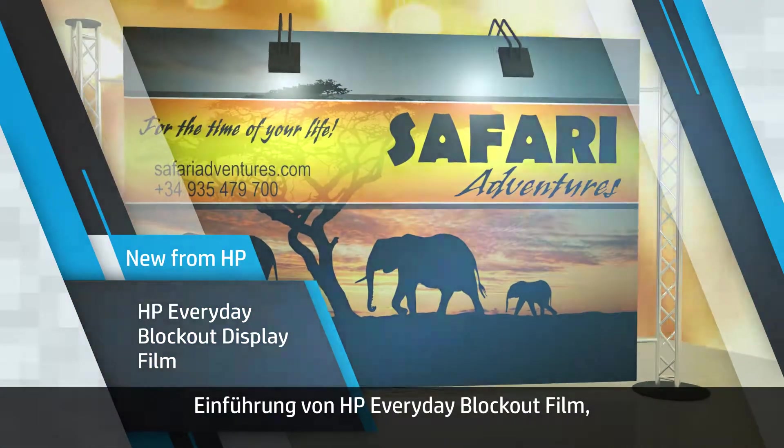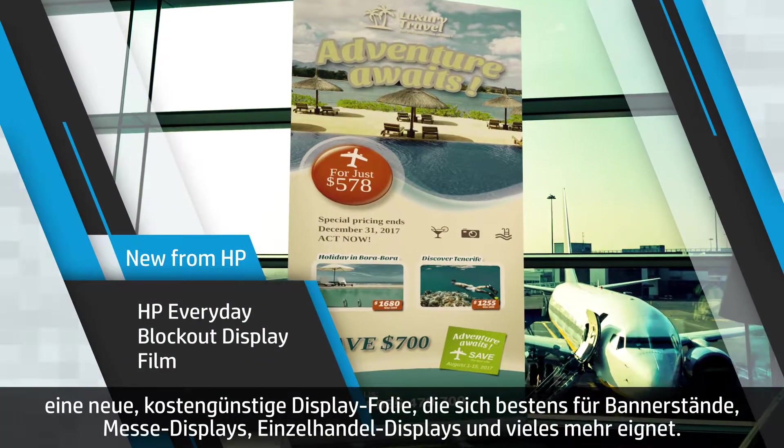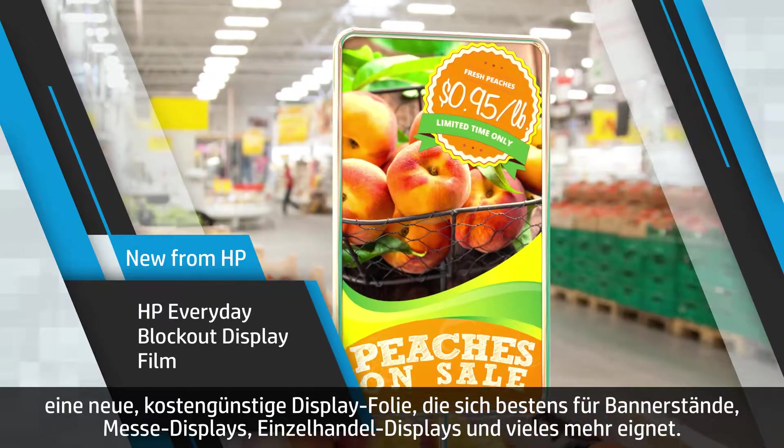Introducing HP Everyday Blockout Display Film, a new economical display film that's perfect for banner stands, trade show displays, retail displays, and more.